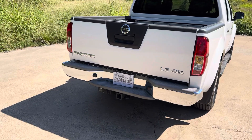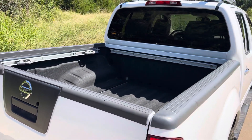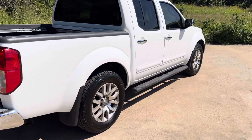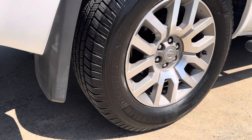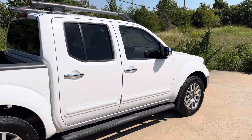This has a tow package, bed liner, and running boards. You will be lucky to find a door ding or a scratch on this vehicle — it is so clean. Alloy wheels and brand new Michelin tires. This is fully loaded.